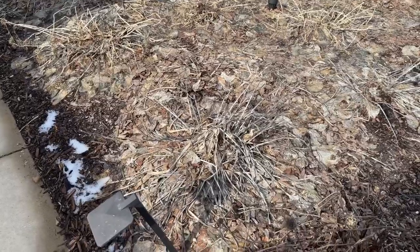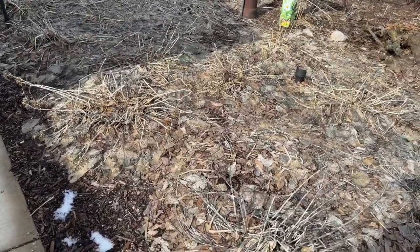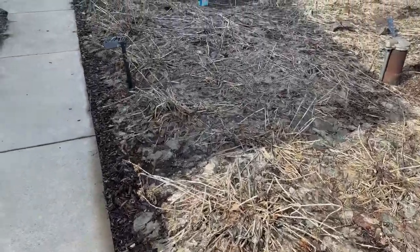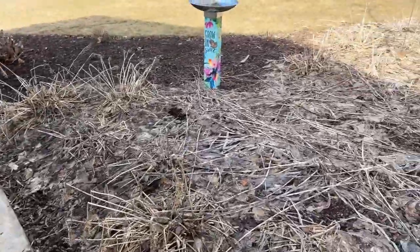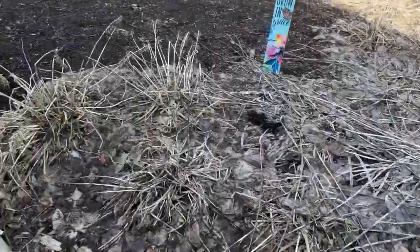I can either come in here with a rake and pull this stuff up, or I can just go in there by hand and pull it up — it's one, two, three — versus coming in here with pruners and cleaning that up. It doesn't matter whether it's praying hands on this side or the halcyons and other varieties that I have over here. Those will all be cleaned up.